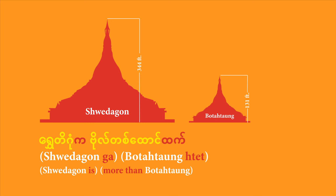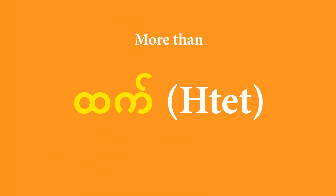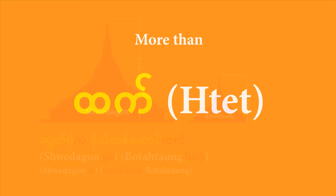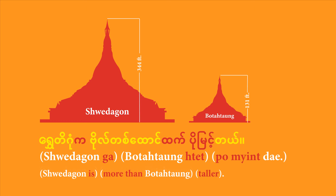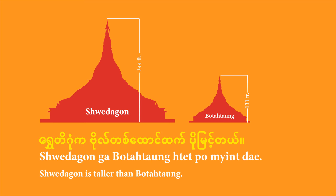The next part is figuring out how to say 'more than Botataung'. For that, you bring in Botataung and add the particle 'te', which functions like the English phrase 'more than'. So far you have 'Shwedagon ga, Botataung te' — meaning 'Shwedagon is more than Botataung'. Now, to round things off, you bring in your comparative adjective 'taller'. Put it all together: 'Shwedagon ga, Botataung te, po mien de.' That means 'Shwedagon is taller than Botataung'. In fast speech, you might hear it as 'Shwedagon ga, Botataung te, po mien de'.